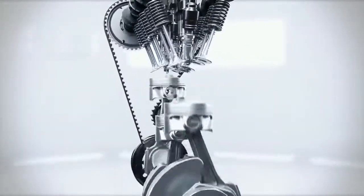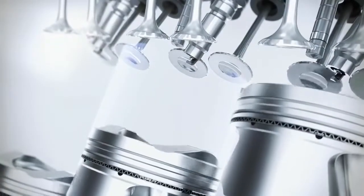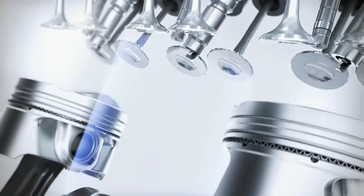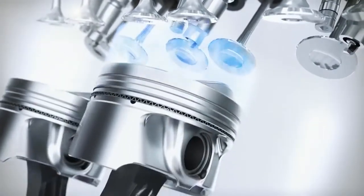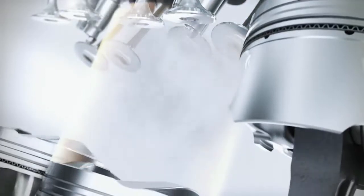This leads to more efficient combustion and reduced fuel consumption. The direct injection enables multiple injections per combustion cycle, so that the injection can be adapted to the effective requirements.